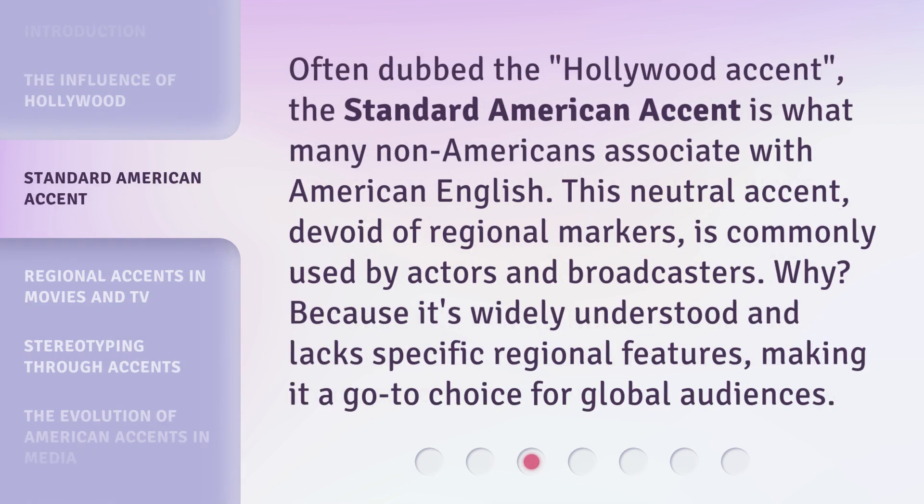Often dubbed the Hollywood accent, the standard American accent is what many non-Americans associate with American English. This neutral accent, devoid of regional markers, is commonly used by actors and broadcasters. Why? Because it's widely understood and lacks specific regional features, making it a go-to choice for global audiences.